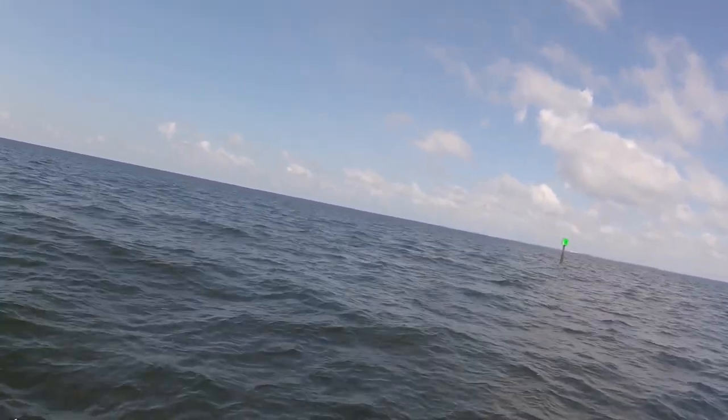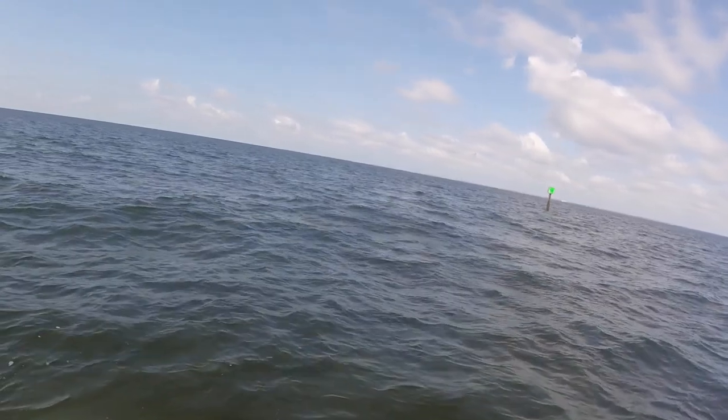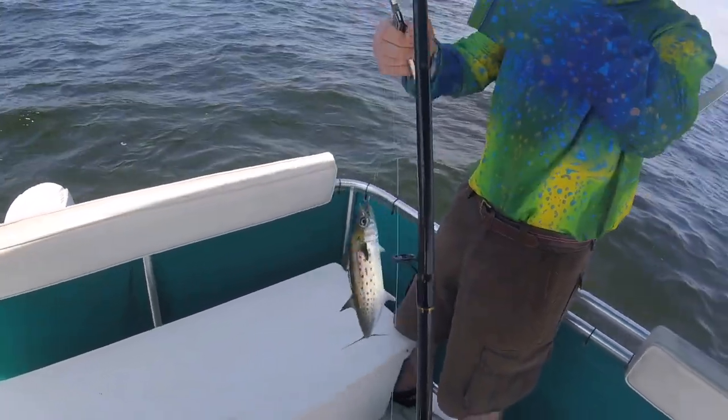It's another speckled mack- it's another trout, I think. Oh no, it's a Spanish mackerel. Where's that towel?